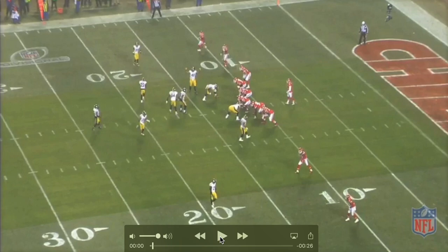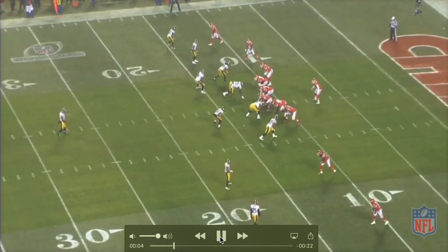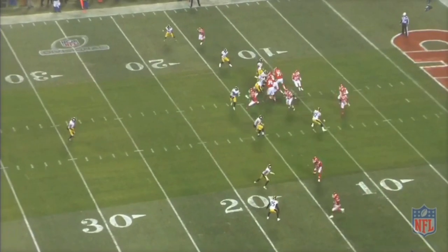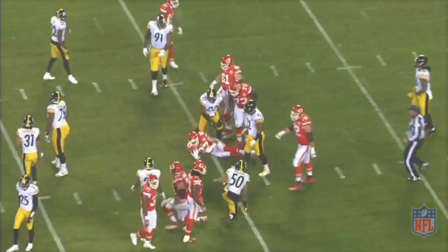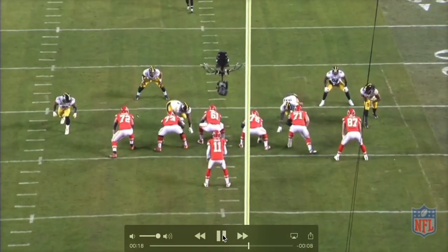I wanted to show you this play from the Kansas City and Pittsburgh game from last weekend. It's an empty set — one of you guys on Twitter had mentioned it. They bring Hill across the formation, fake the jet sweep to him, and actually do a shovel pass to Travis Kelsey. It's a play they used earlier in the year with the same amount of effectiveness. It's a pretty design.